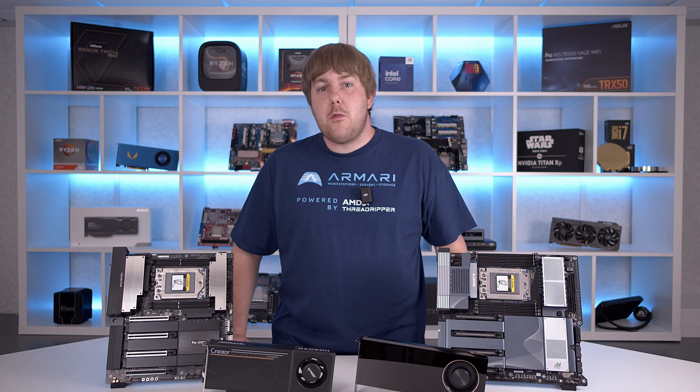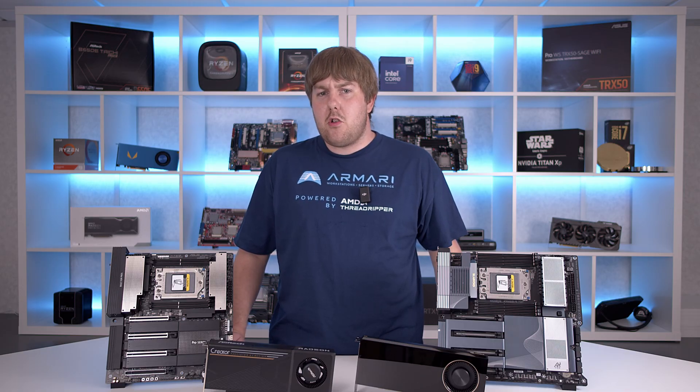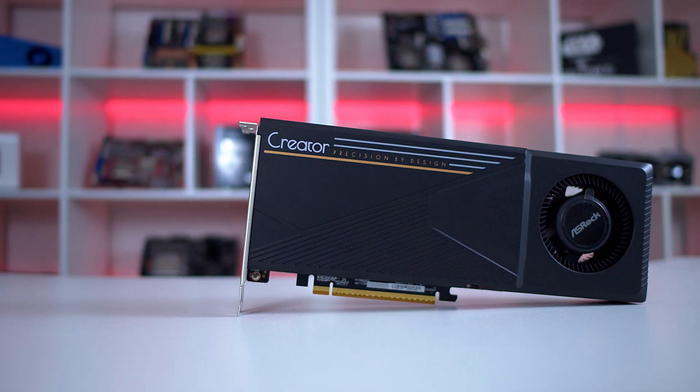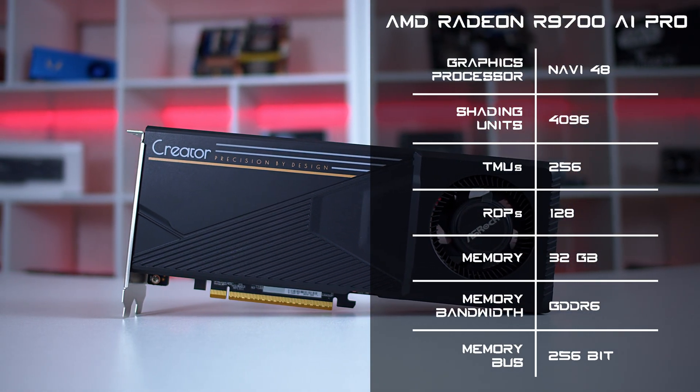The Asus board has the same style of easily detachable M.2 cover and also includes some additional SlimSAS ports for NVMe drive support, at the cost of the bottom PCIe slot only being PCIe Gen 4, which may have a marginal impact on performance for that final card. We support both the AMD Radeon AI Pro R9700, based on the same chip as the recently released Radeon RX 9700 XT with double the RAM of its gaming sibling.